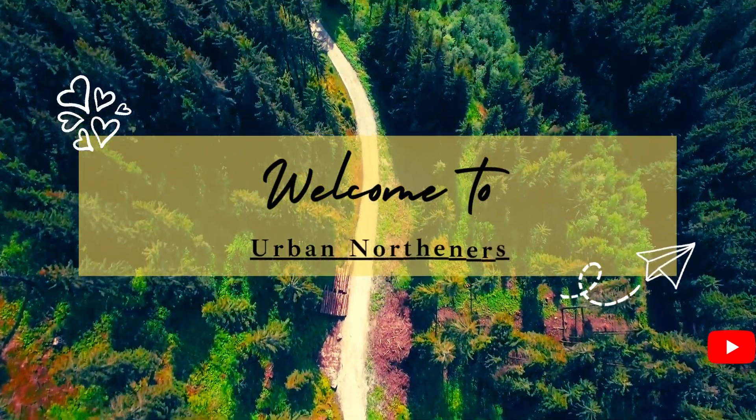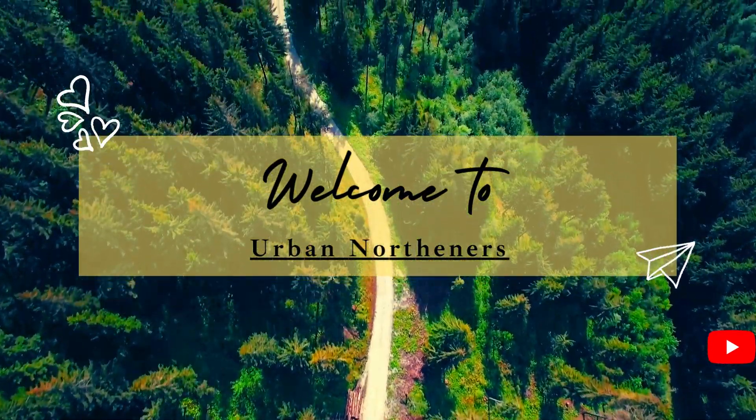Hi guys and welcome to yet another video with Mike from Urban Northerners. We join you here today just off the Manchester Ship Canal in Trafford, or on the way to Trafford Centre anyway. We spotted this as we were driving past and thought we'd just pay it a little visit to see if we could get in. I know we do start off quite misty here but the footage will soon clear up.